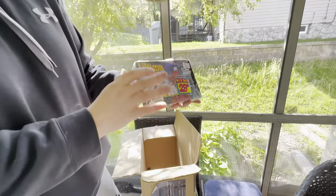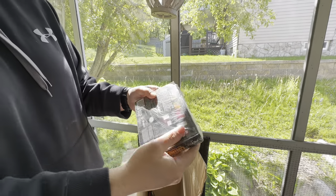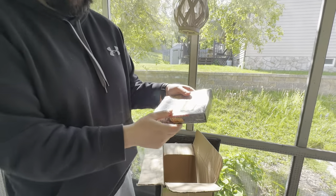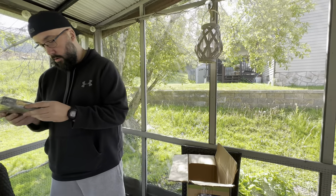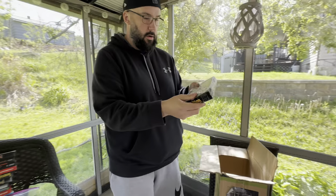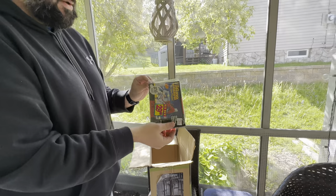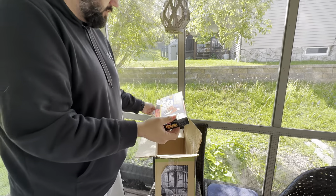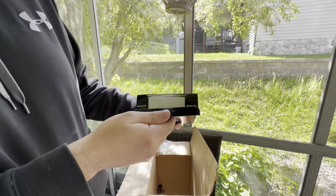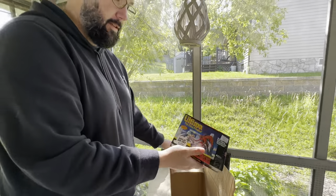We got Ultima: The False Prophet — it's not sealed but it still has the plastic on it. Pretty cool. Oh — look — 'display box only.' Tell us that it's not in there! No, it is — oh shoot. That might be something crazy, let me know in the comments.